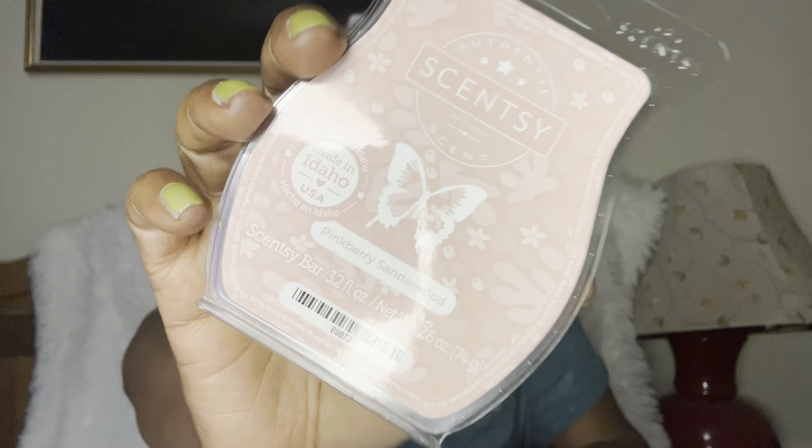One of my favorites: Pink Berry Sandalwood. This is the one that gives you a little Lost Cherry by Tom Ford vibes. Love that — very soft, sensual, yummy yummy scent.